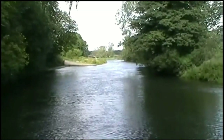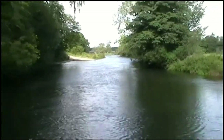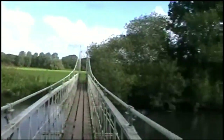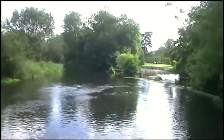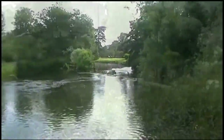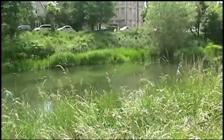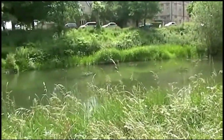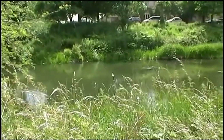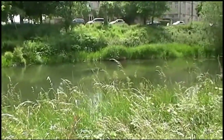Good broach, dace, chub and probably the odd barbell going through here because they're above this stretch and below it. Species include chub, roach, pike, dace, perch, eels, grayling, brown trout and odd barbell.